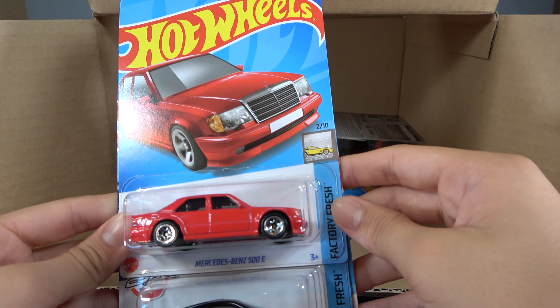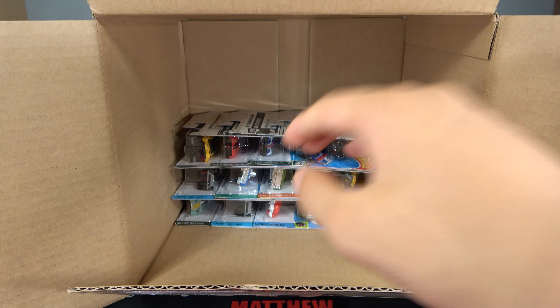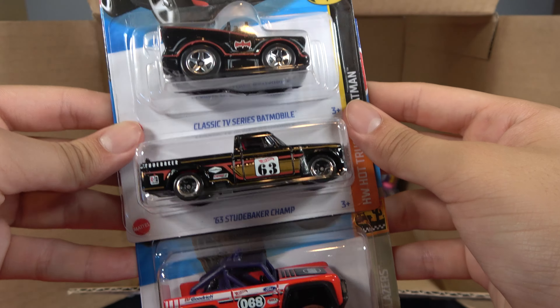Mercedes-Benz 500E, McLaren F1, and Custom 01 Acura Integra GSR. Then we have Classic TV Series Batmobile, 63 Studebaker Champ, and a Custom Ford Bronco.